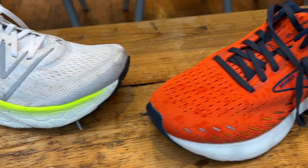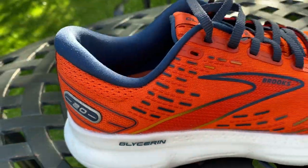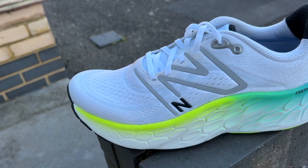These are both big cushioned shoes designed to deliver a lot of comfort and protection on your runs. The Glycerin is the more expensive shoe of the two — it's £155 in the UK and $160 in the US — whereas the New Balance Maw V4 is £140 in the UK and $150 in the US.